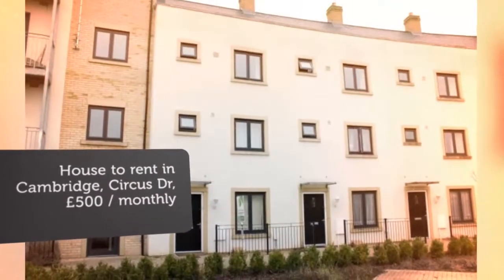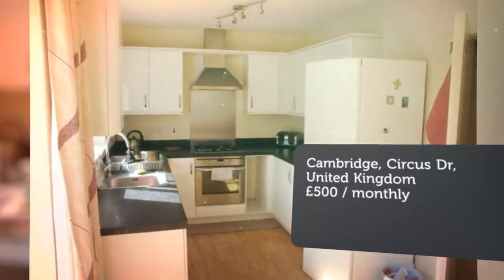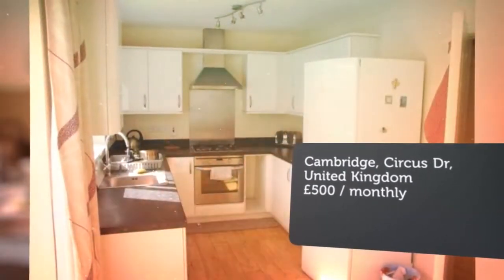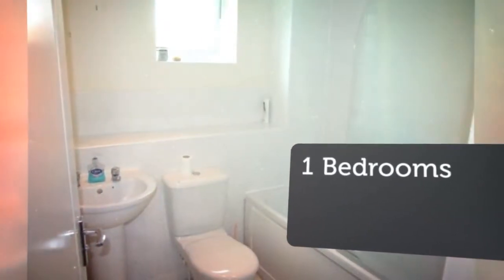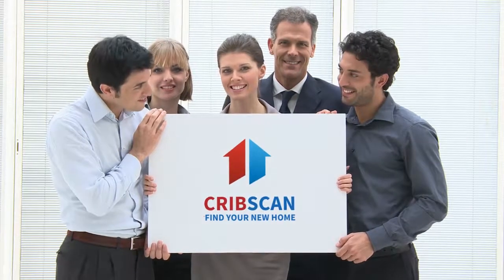Full description: we have a single room available to rent in a modern house share, nicely located on Orchard Park. The house offers a modern kitchen with appliances, also a small living room for tenants to enjoy. Available 1st of May. Energy performance certificates (EPCs).